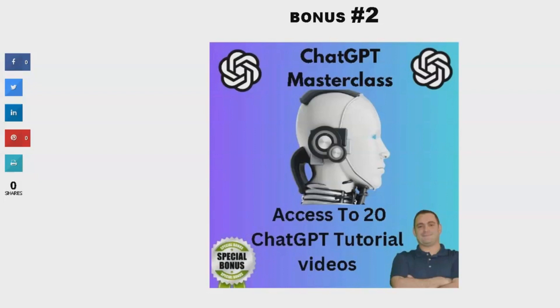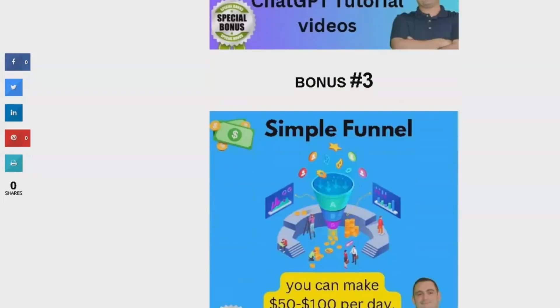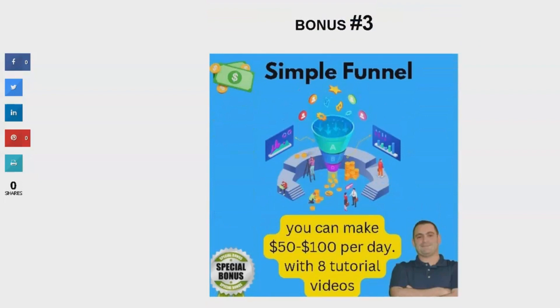Bonus number three is a free copy of my proven funnel that can help you earn $50 to $100 per day. I use this funnel every day in my business, and it works wonders. The package also comes with eight tutorial videos, so you'll know exactly how to implement it and see results.